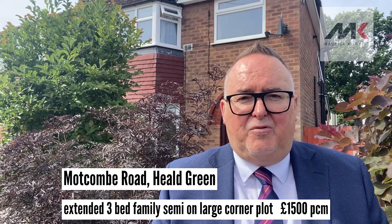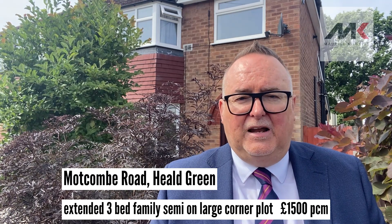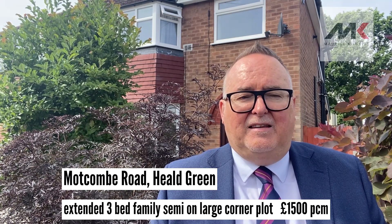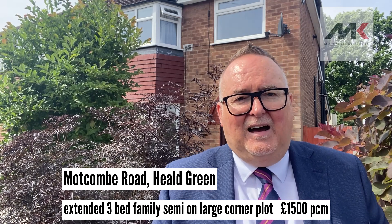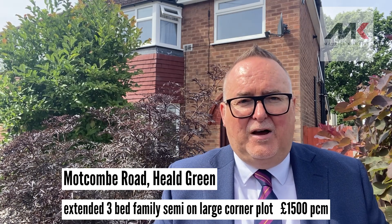As I say, the property is beautifully presented. It's got central heating, it's got double glazing, it also has nice gardens, off-road parking and a detached garage as well.